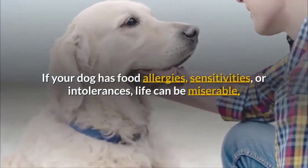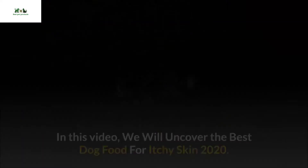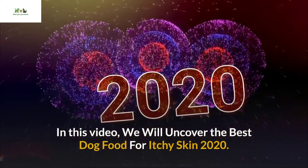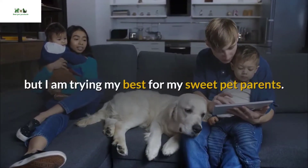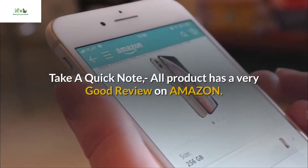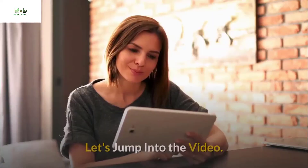If your dog has food allergies, sensitivities, or intolerances, life can be miserable for both you and your pup. In this video, we will uncover the best dog food for itchy skin 2020. My five recommendations may not be equal for all of you, but I am trying my best for my sweet pet parents. All products have very good reviews on Amazon. Any advice and suggestions will be greatly appreciated.